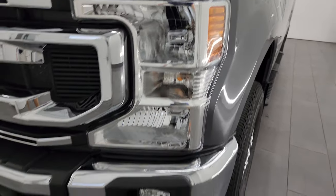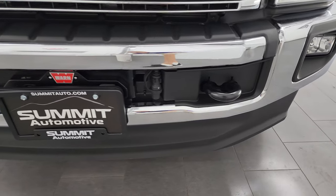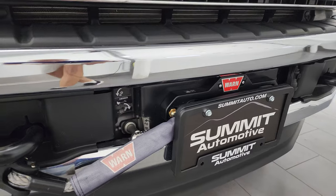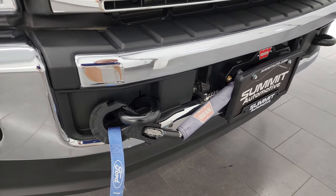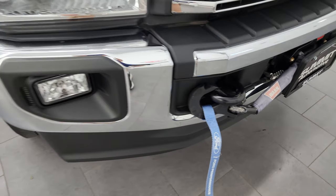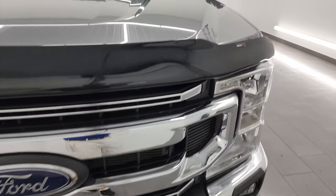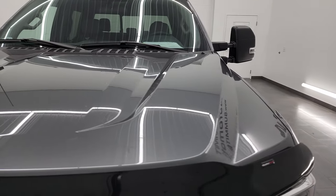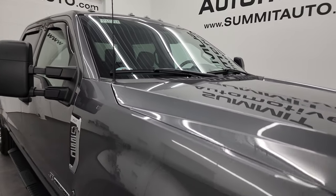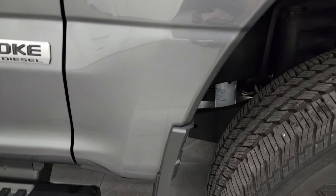Headlight lenses are nice and clear with factory fog lights. The front bumper and lower valence are in excellent condition. It does come with a Warn winch in really nice shape, and we do have the controller for that — it's a synthetic rope. The front bumper and lower valence are absolutely perfect, with a chrome-trimmed grille. It comes with a nice WeatherTech bug shield. The hood is in excellent condition — no dents or dings. It has the cab lights up top and the passenger side front fender is absolutely perfect as well.